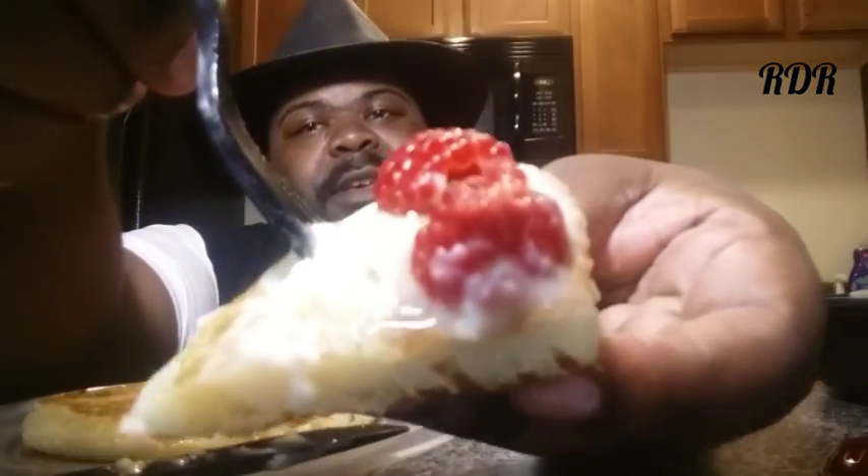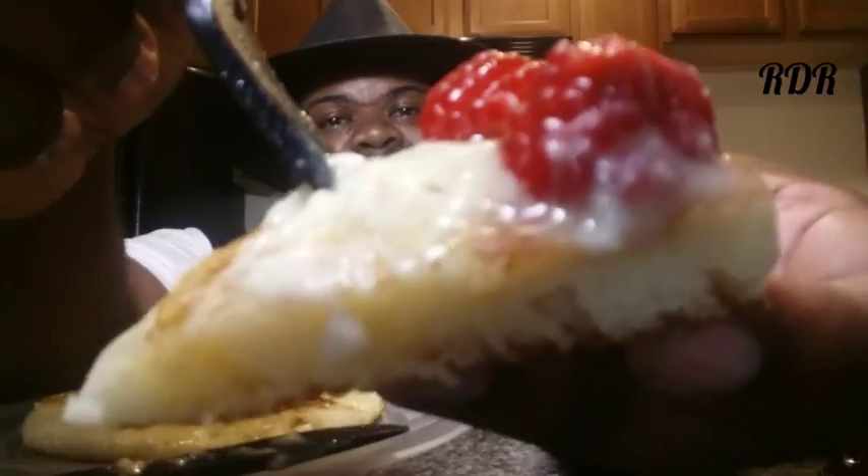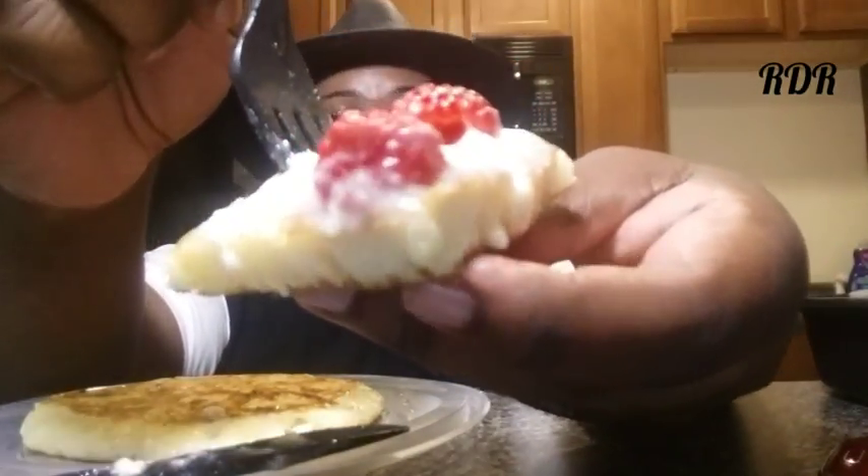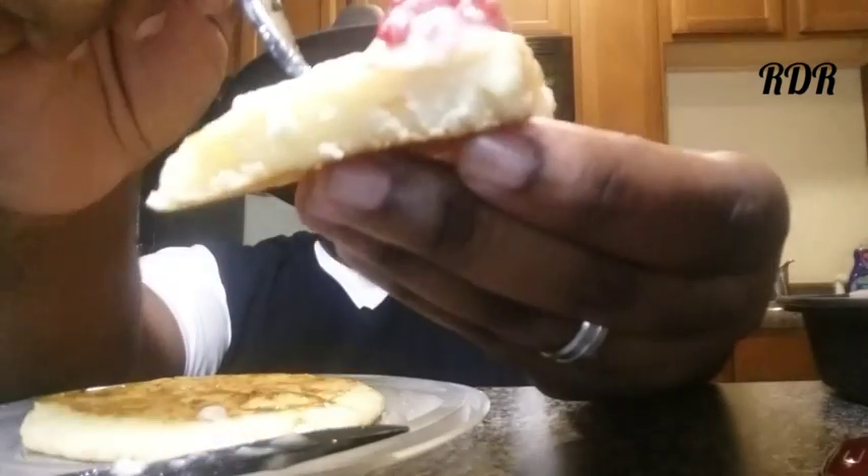These beautiful, decadent desserts from God. Look at that, man. Fluffy. Nice color. The presentation with the raspberries is so beautiful. For the white chocolate, it's just oh so good. The syrup is even good — it just makes it even better.